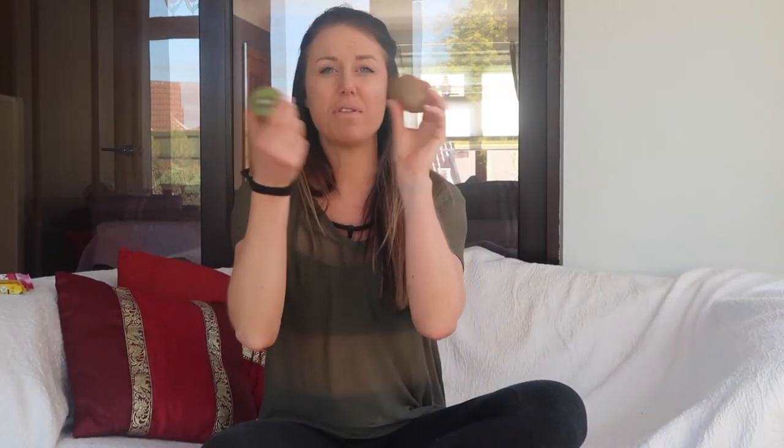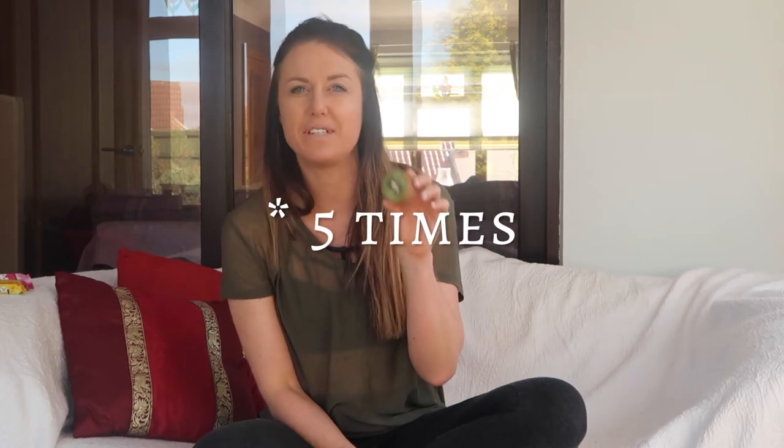My random favorite of the month is kiwis. I don't know why I haven't had them for so long, but I've been loving having these in my yogurt bowls at the end of the night as something a little bit different to berries. In one kiwi there is four times as much vitamin C as in an orange, so I'm really hitting my micronutrients and vitamins with these.